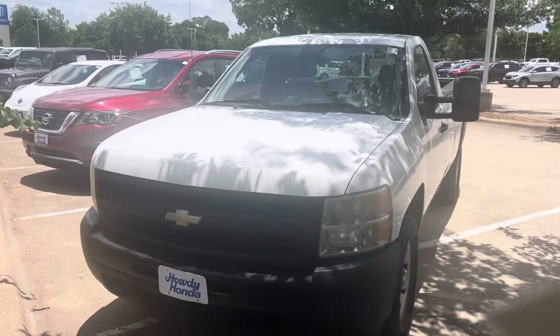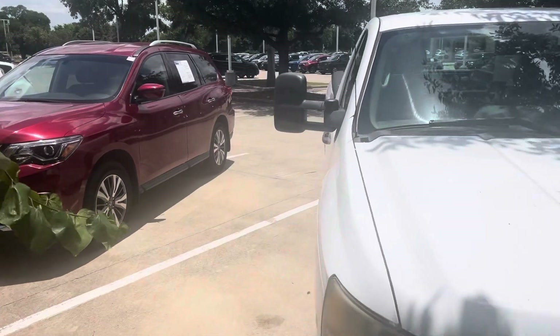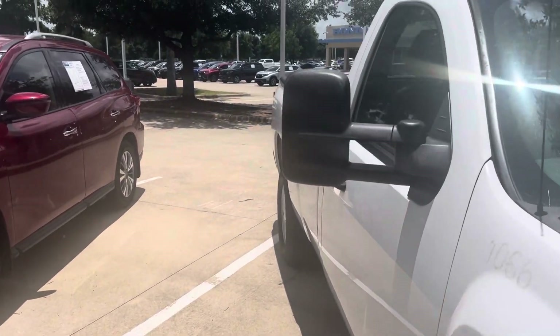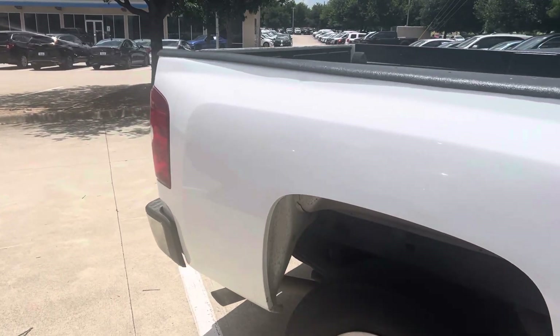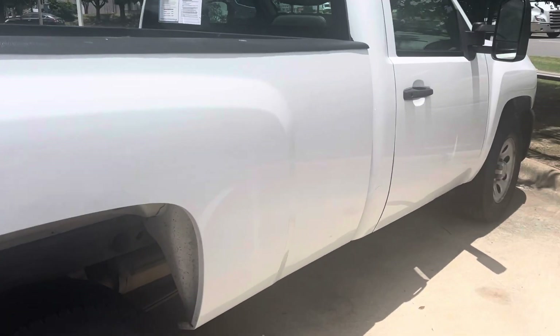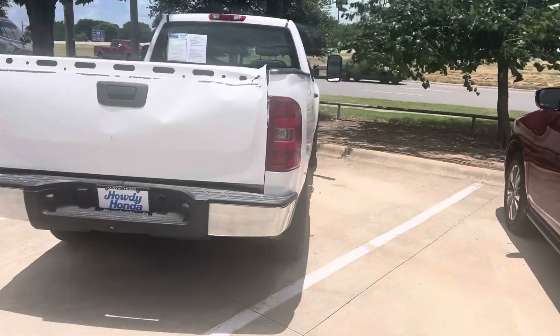Hey there, Thomas here at Howdy Honda. This is the 2011 Chevy Silverado. Great, great work truck. It's got that eight foot bed — it never has to be made.